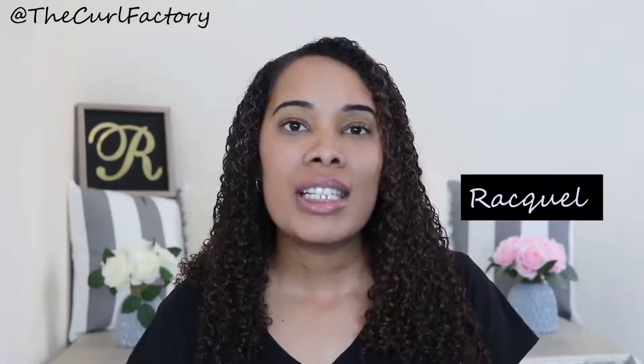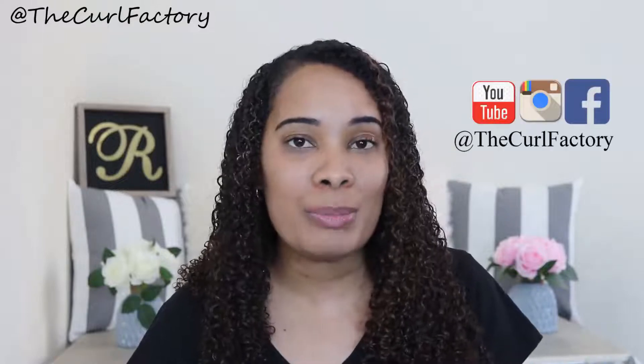Hi guys, welcome back to The Curl Factory, it's Raquel. Today's video is going to be all about how to grow your natural hair. I'm going to start off by saying that everyone's hair grows every single month, so even if you're not seeing the growth, just know that your hair does grow. Before I get into this video and share 10 tips with you, please subscribe and follow us on our social media. I bring you brand new videos every Monday and Thursday.